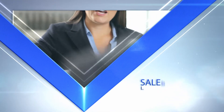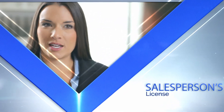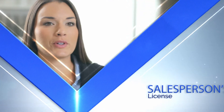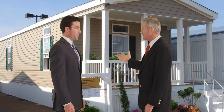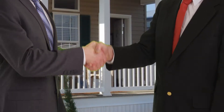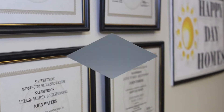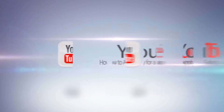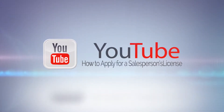Next, we will discuss the salesperson's license. A salesperson is a person who, as an employee or agent of a retailer or broker, sells or offers to sell manufactured housing to a consumer. A salesperson never owns the manufactured home that they are selling. Remember, a salesperson must be sponsored by a licensed retailer or broker. For more information on applying for a salesperson's license, please watch the how to apply for a salesperson's license video.